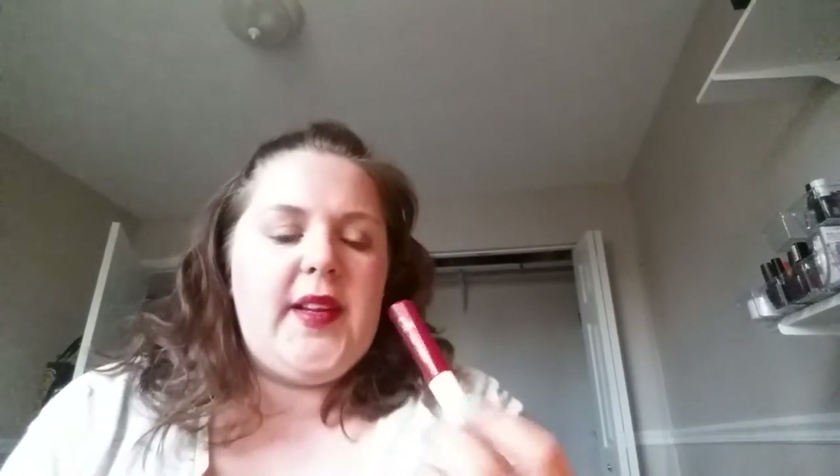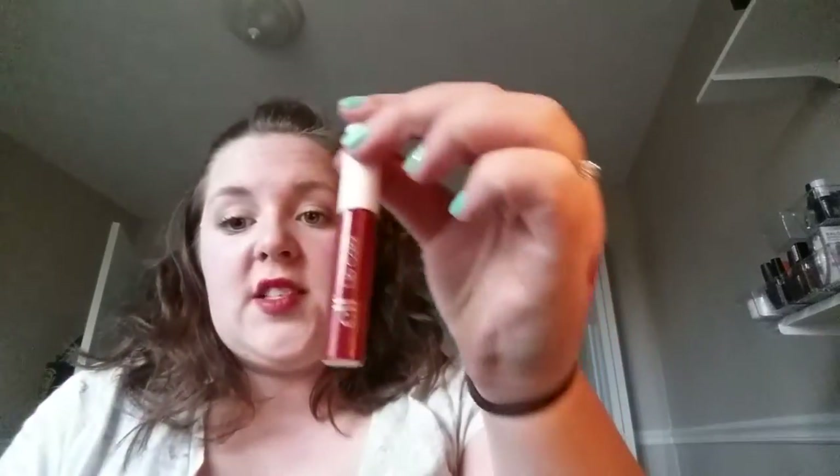This is an e.l.f. lip color, kind of like a gloss, in the shade Maleficent. It came in one of those limited edition Disney e.l.f. kits my sister gave me. I like this and it's a really good size for your purse, so I think I just need to put it in my purse.